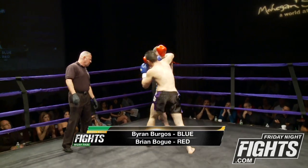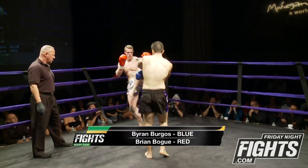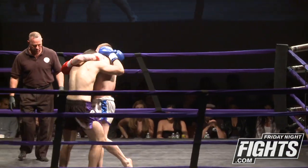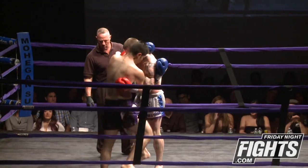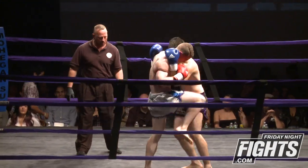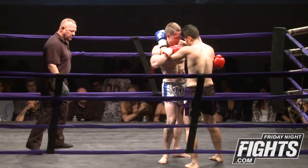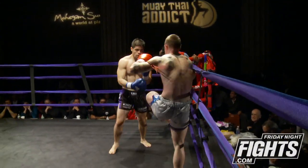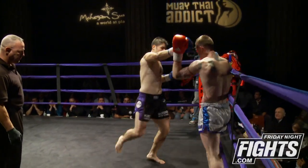Bogue trying to keep him outside. He's trying to use his jab to back Burgos up. Bogue is bringing something that looks like an elbow. You can see Burgos using his body and his elbows to bring Bogue's body towards him so he can really dig those knees in.